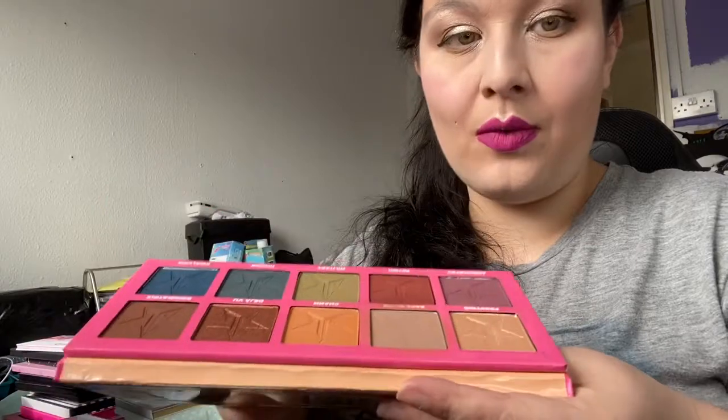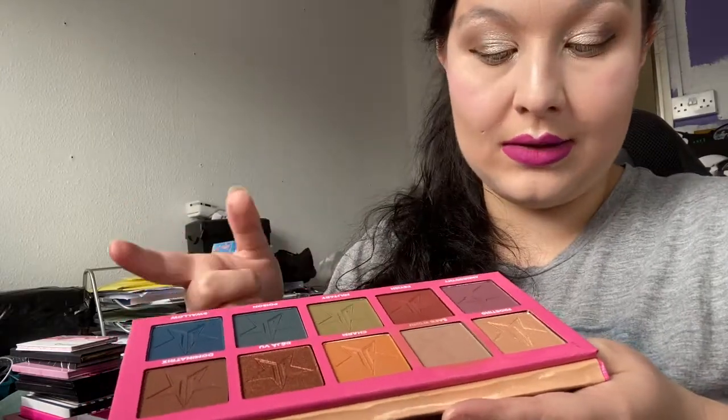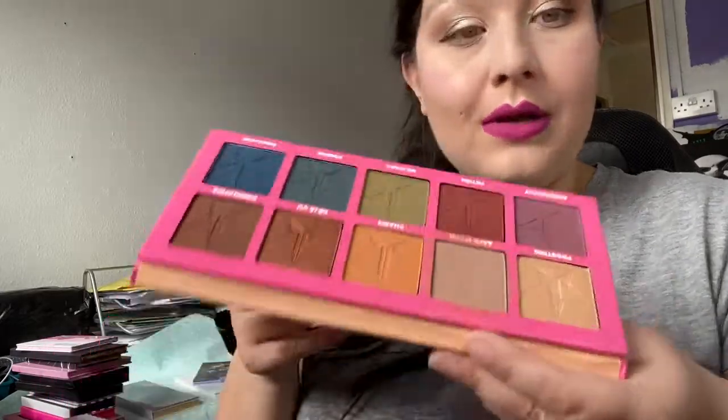Next up is the Androgyny palette. I was going to keep it a bit longer because I use 'Safe Word' as a great contour colour, and I've used 'Frosting' quite a bit too. But it's old — I bought it when it first came out — so I'm going to throw it away as well. It's old, Lucy, you don't need it.